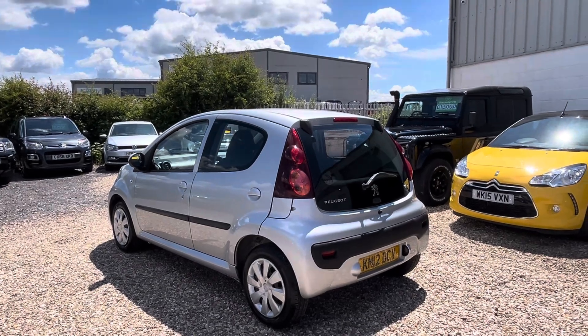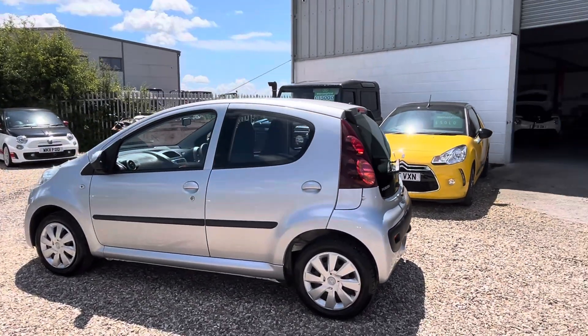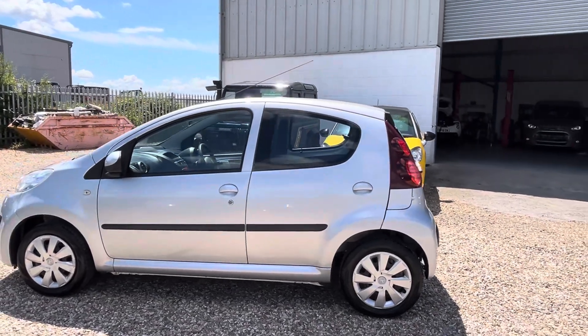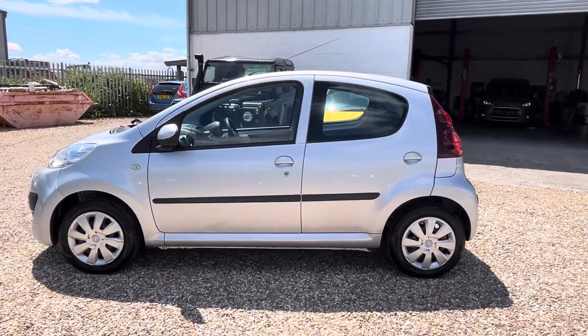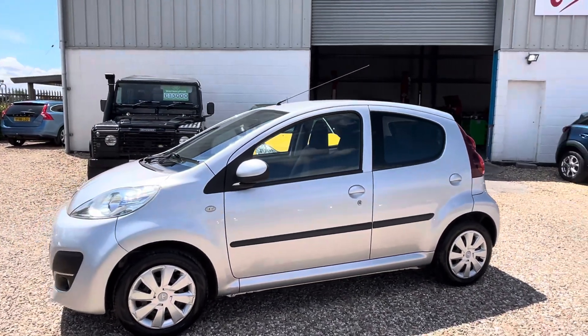It's a 2012 Peugeot 107 Active that's been cherished, 38,000 miles, serviced at least 10 times. It's had a clutch, it's had a battery, it's never wanted for anything.